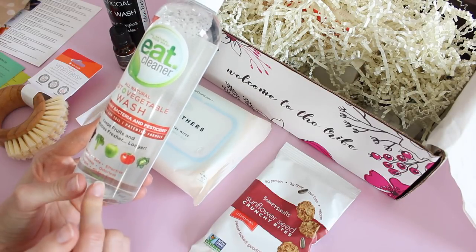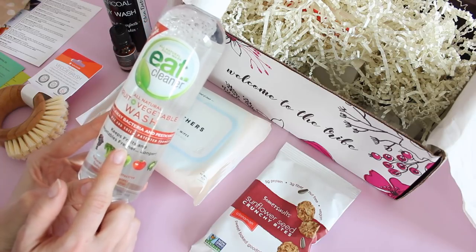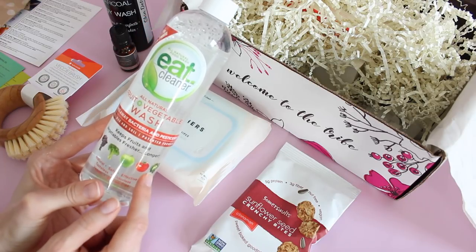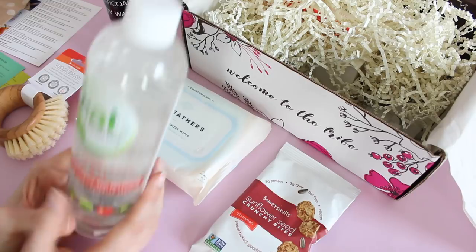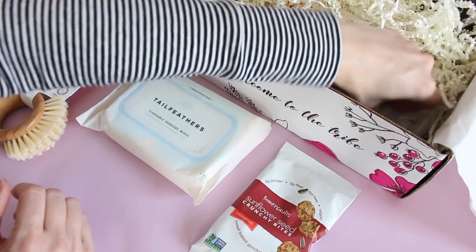The Eat Cleaner veggie wash is natural, safe, effective, tasteless, odorless, vegan, gluten-free, and removes wax and soil. I usually get my veggie cleaner from the Honest Company but I haven't ordered it in quite a while, so that is something I'm very happy to see. And they also gave us the spray top for it.